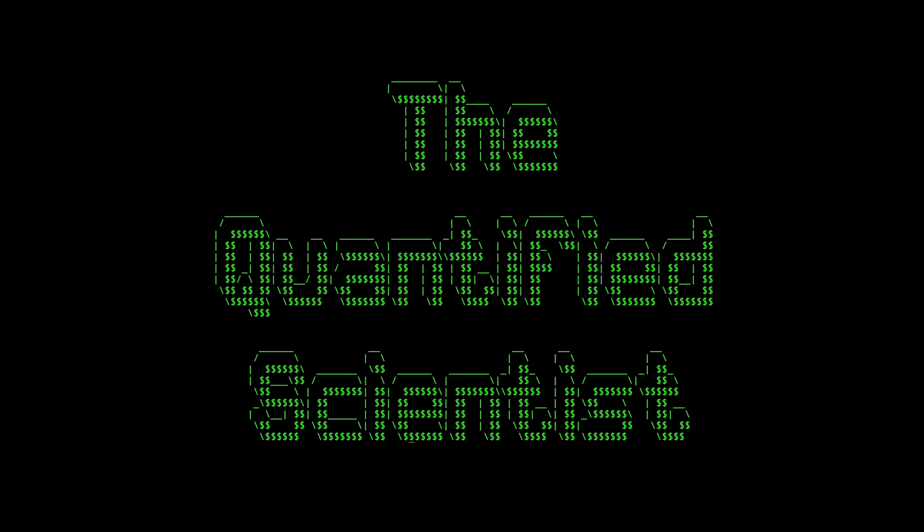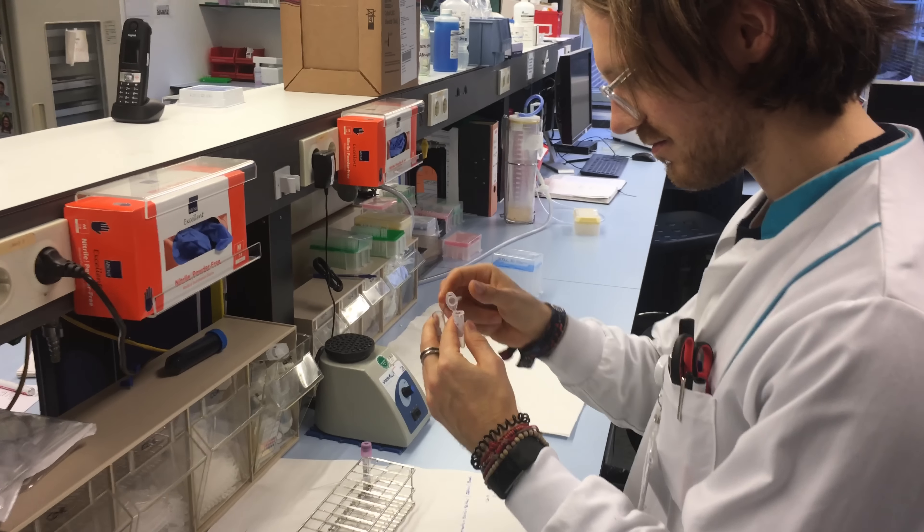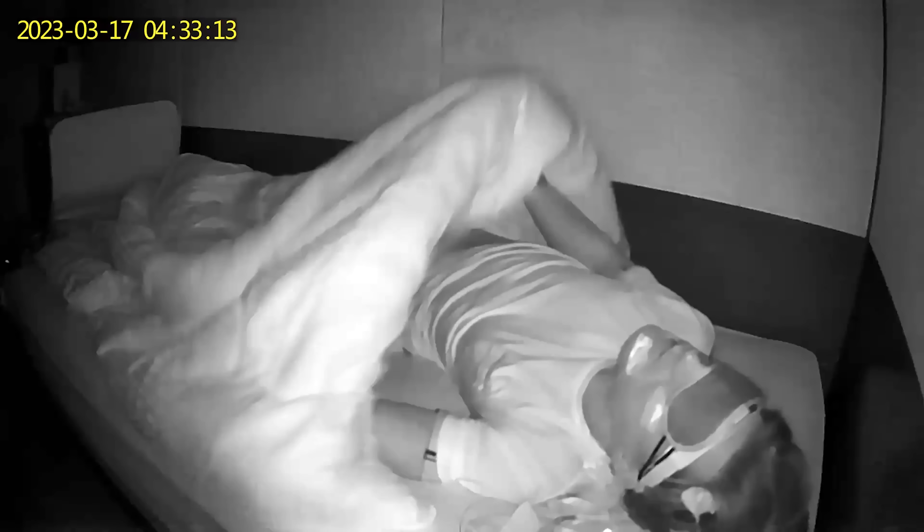So let's get ready to geek out about the science of sleep stage tracking and Oura Ring. For those of you new to the channel, my name is Rob and I'm a postdoctoral scientist specializing in biological data analysis. To test the Oura Ring 3's new beta sleep stage algorithm, I spent three nights in the sleep lab in Salzburg, Austria.